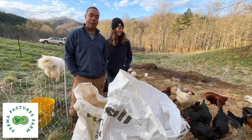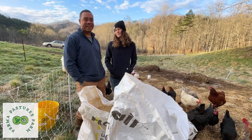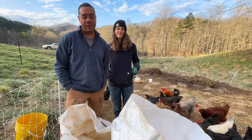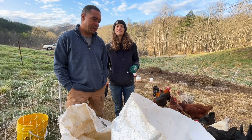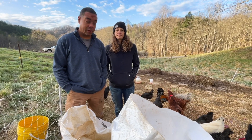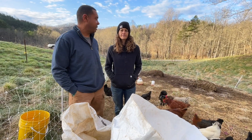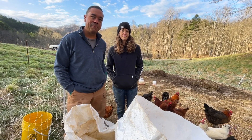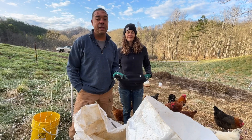Hey y'all, this is Billy and Michelle from Perma Pastures Farm. Look, she's smiling — you know why? Because we are doing what we love. I think we're doing what the good Lord put us on this planet to do: to do this stuff and show you how to do it.